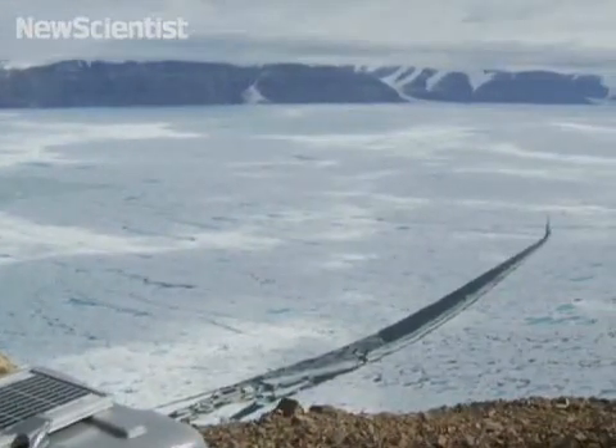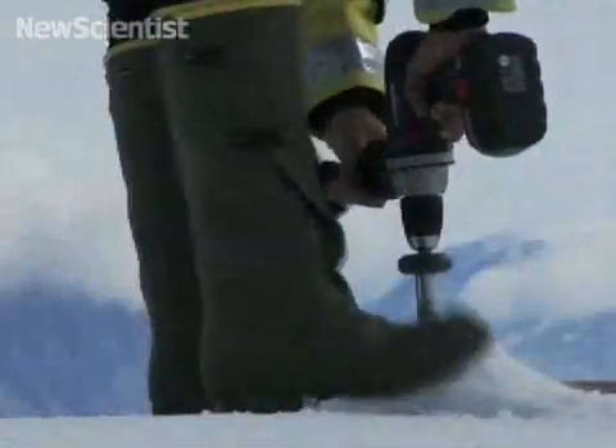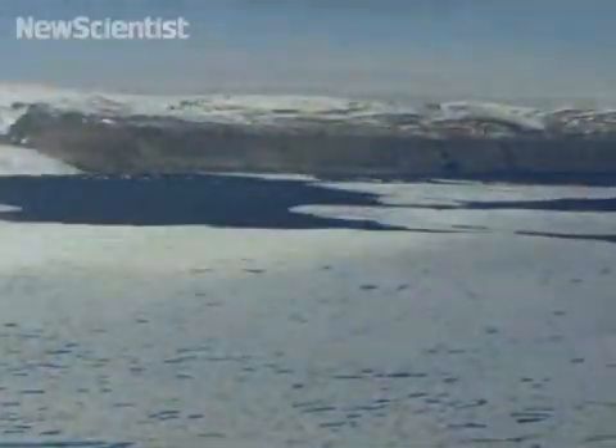Greenland's glaciers are melting faster than scientists had predicted. The scale of this year's breakaway could be like uncorking a bottle — with a smaller ice tongue, the glacier upstream will be able to flow more rapidly into the ocean.